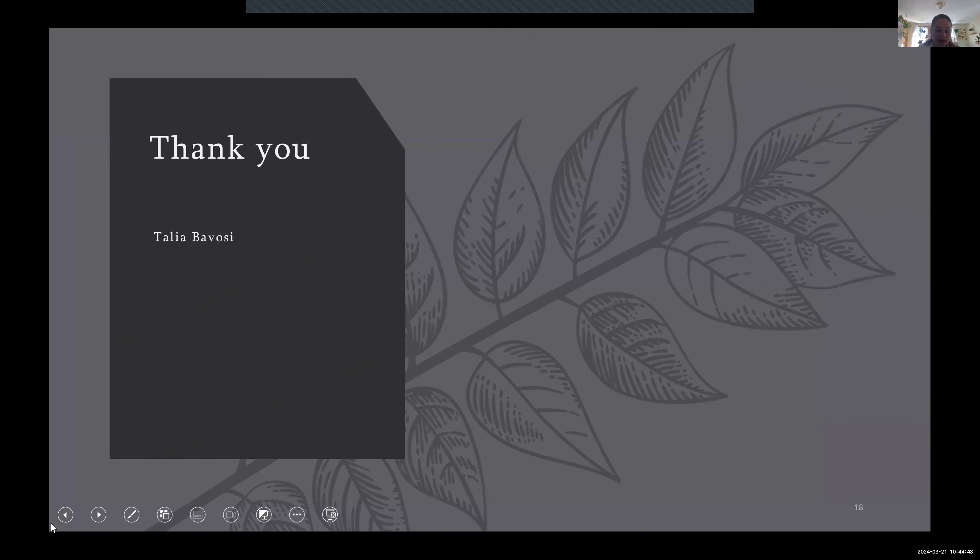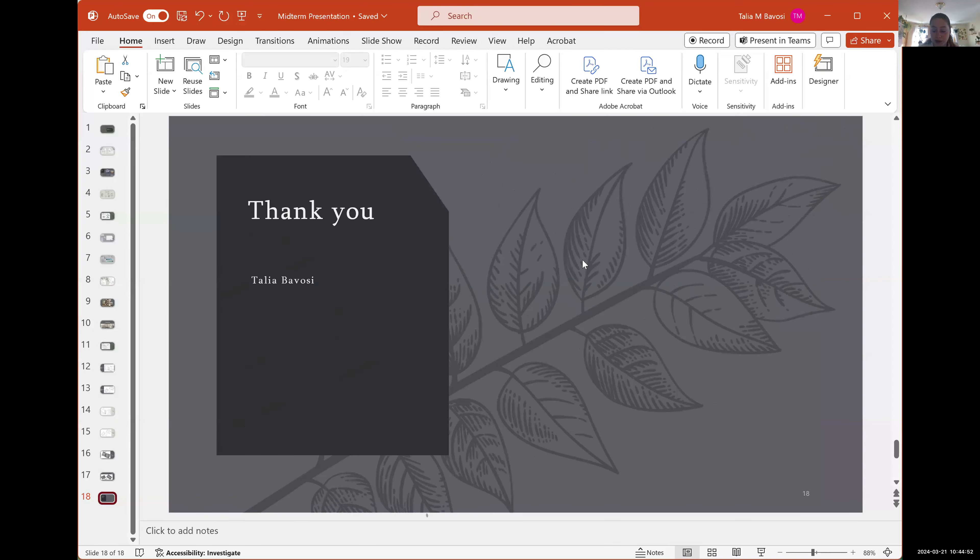That is it. If anybody has any questions, I would love to hear them and some feedback. Thank you so much, Talia. That was wonderful. Let's open it up and start with your external advisor, Grace.